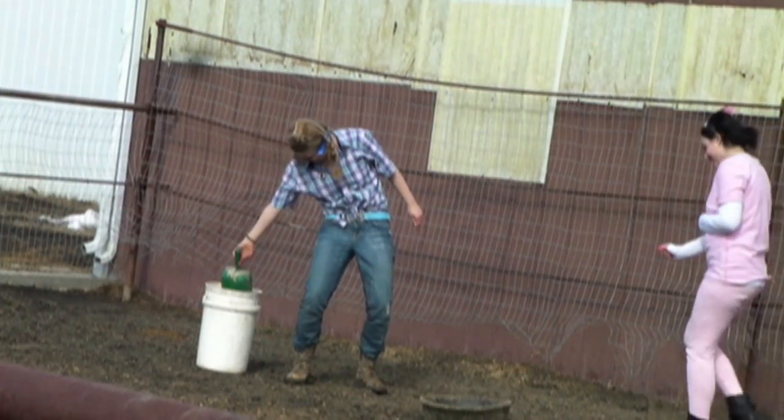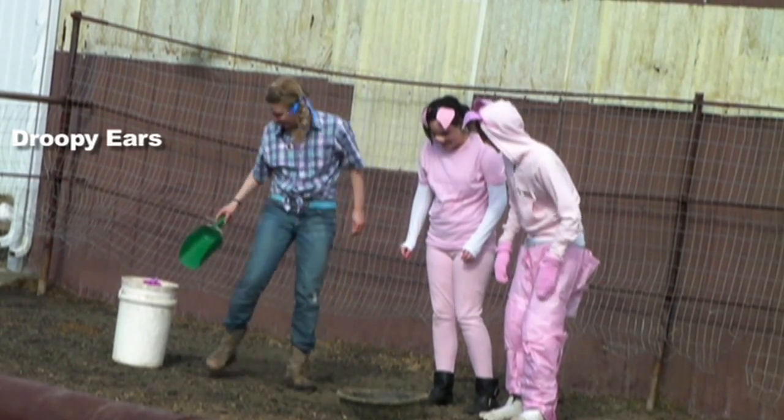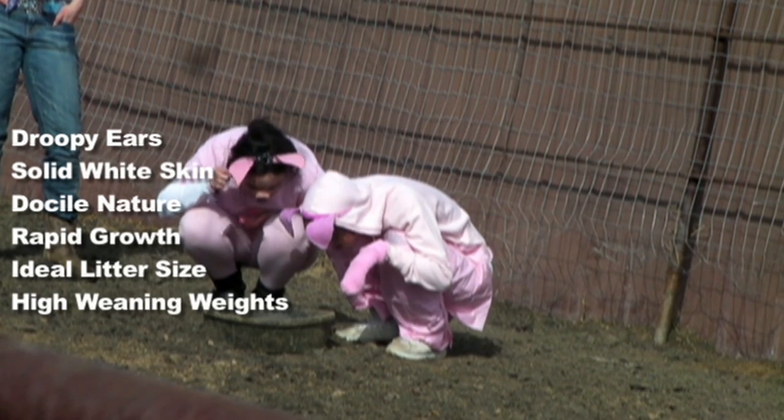It's been 53 years since the Lacombe Pig was registered under the Canadian National Livestock Records. They have cute droopy ears, solid white skin, and a docile nature, along with rapid growth, ideal litter size, and high weaning weight.